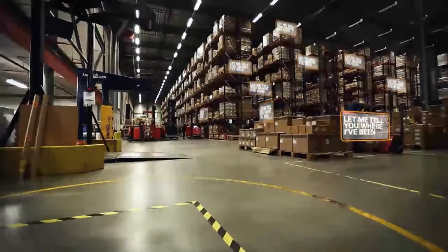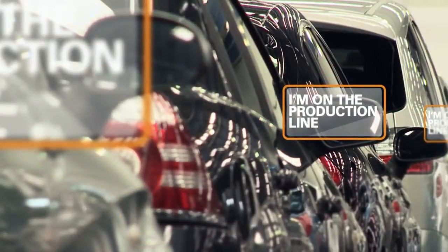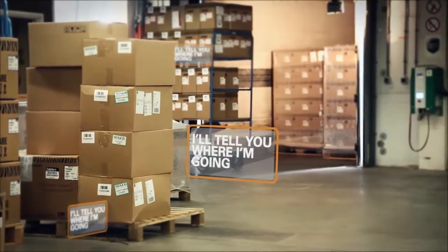Zebra illuminates mission-critical information to help customers take smarter business actions, giving your processes a virtual voice and enabling them to tell the complete story. This allows you to move more efficiently, increase your output, and save money, time, and space.